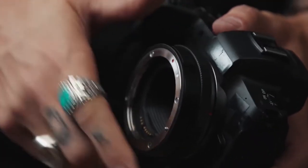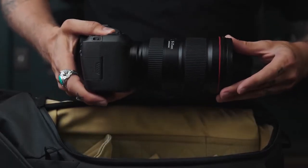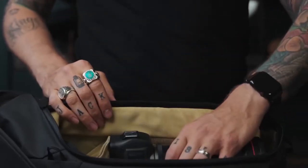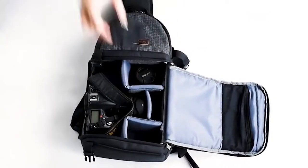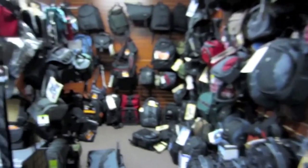Hey guys! If you are concerned about the safety of your camera, you might need a camera bag. A camera bag is specifically designed with a padded interior and multiple pockets to provide protection and reliable portability. There are a number of options on the market, which makes it difficult to choose the best one.